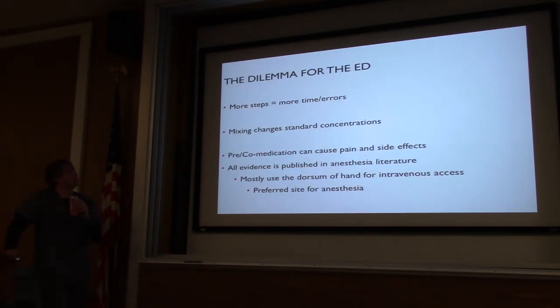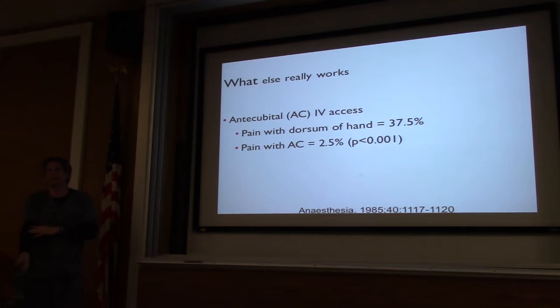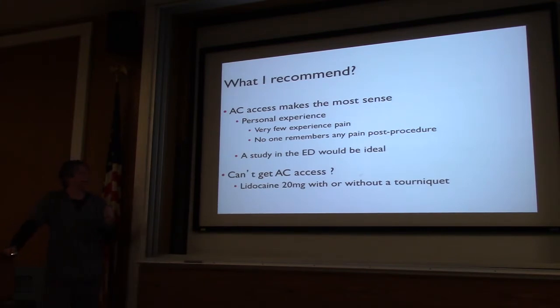The dilemma for us — more steps, more time, more errors. If we mix it we're going to change concentration, which leads to errors. If we premedicate them, it could cause side effects — we had a case with one of our PAs giving Reglan where eight of ten patients had dystonic reactions. The last thing you want is to give someone Reglan and risk them getting dystonic while you're trying to do anesthesia. Also, most of the evidence is from anesthesia literature using only hand veins. What really works: make sure you have a decent line — that minimizes a lot of your discomfort. If you can't get a decent line, consider doing lidocaine with a tourniquet. For kids, I've seen it work miracles.